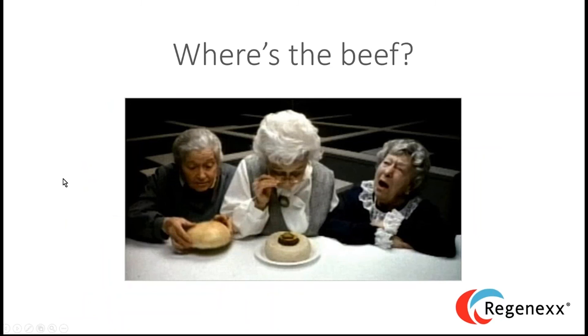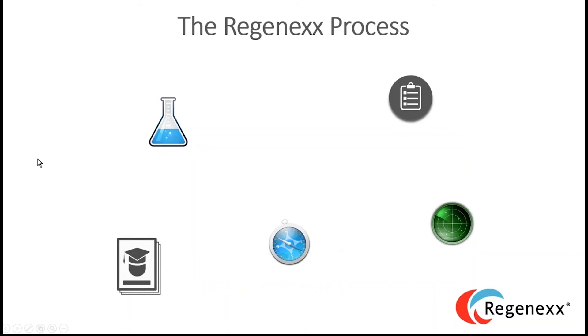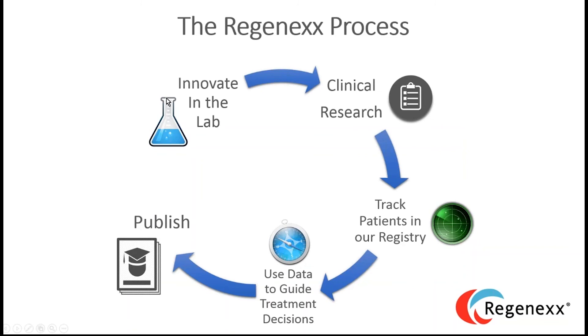To illustrate our differentiation, I like the old Wendy's 'Where's the Beef' commercial. That's really the mantra for this presentation. The Regenexx process is quite different: we innovate in the lab, perform clinical research, track patients in a registry, use data to guide treatment decisions, and then we publish that data — not what's generally being done out there.